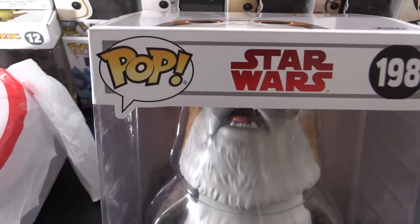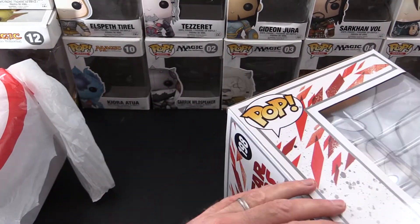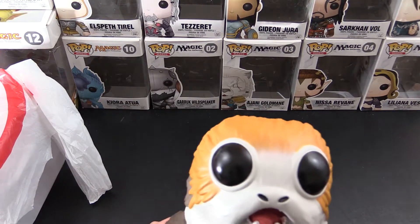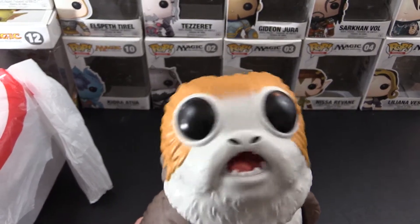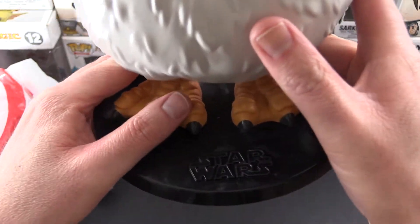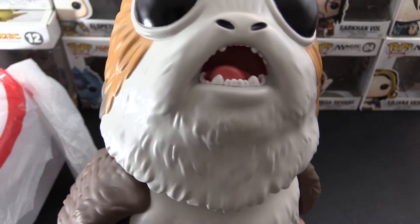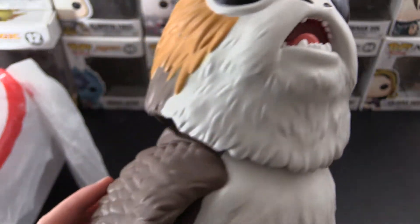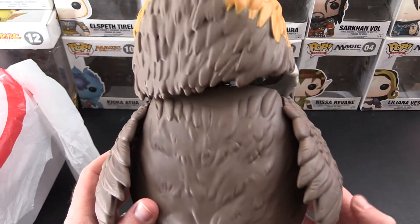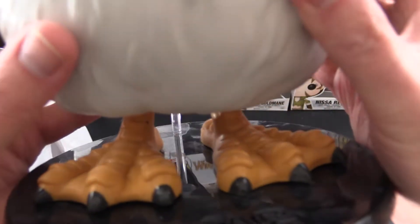Let's crack open the box — hopefully I can fit him in frame — and then we'll compare him with the smaller porg. Here he is. Not only is he 10 inches tall, he has a nice bobblehead action. He is a beautiful specimen. We have the Star Wars logo on the base. I think he's stuck to it, which is just as well. Let's get a closer look. His mouth is actually open with his little strange cry.